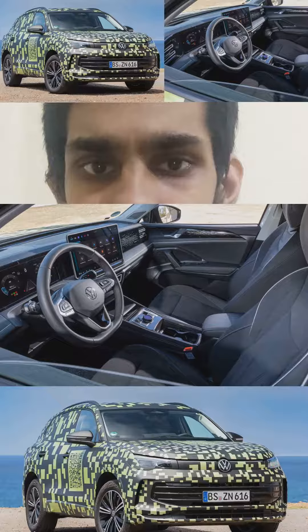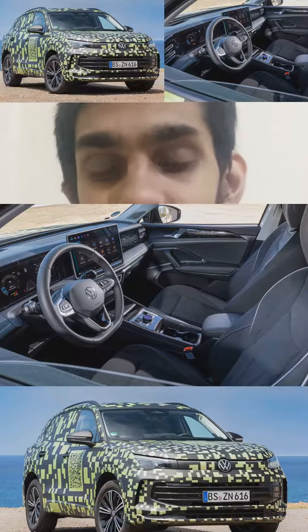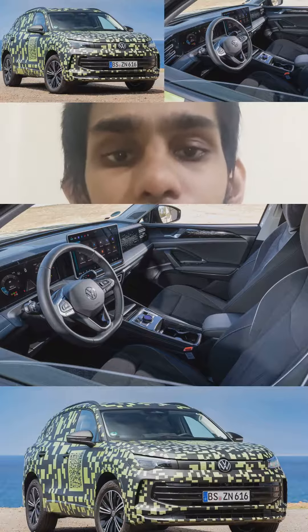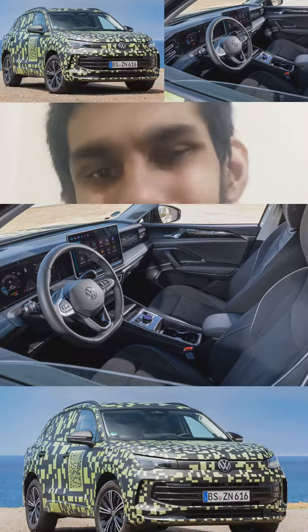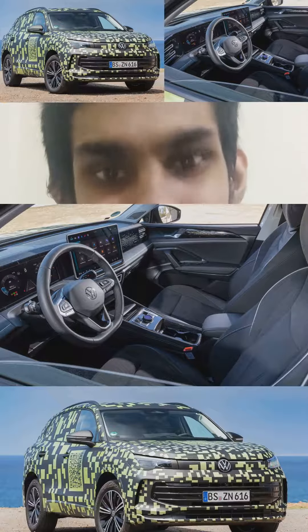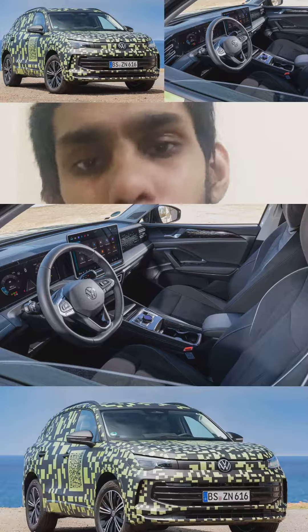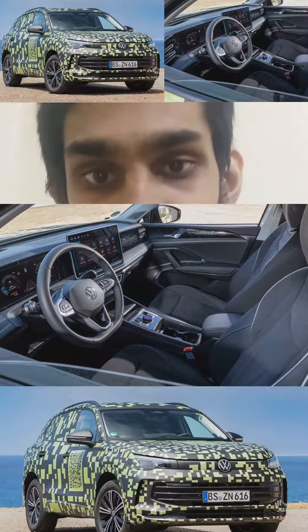Overall, the upcoming VW Tiguan is looking very impressive, and based on the camouflaged exterior it looks very impressive as well. But based on the teased interior, I am not particularly impressed — I don't think the interior is very classy. It's more high-tech but not very premium or classy.